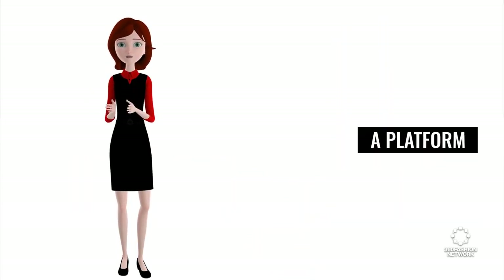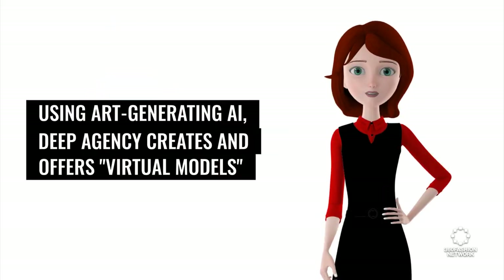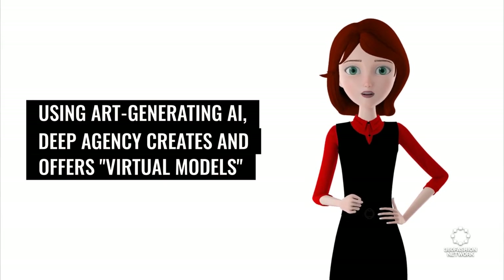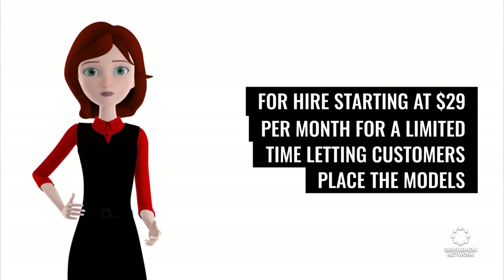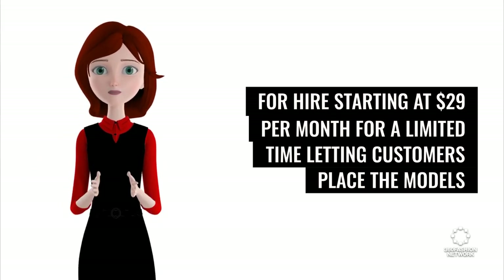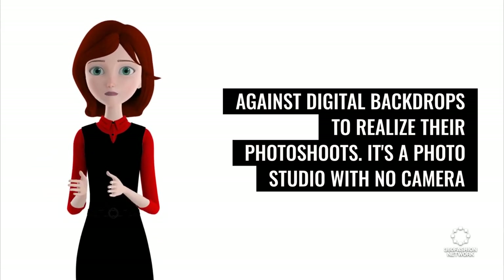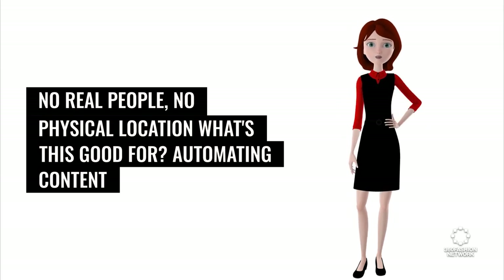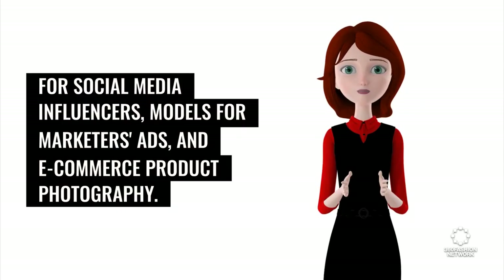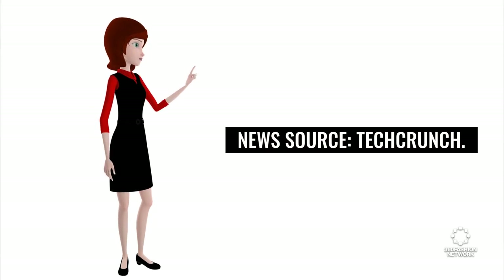It's that DeepAgency, a platform Danny Postma describes as an AI photo studio and modeling agency. Using art-generating AI, DeepAgency creates and offers virtual models for hire starting at $29 per month for a limited time, letting customers place the models against digital backdrops to realize their photo shoots. It's a photo studio with no camera, no real people, no physical location. What's this good for? Automating content for social media influencers, models for marketers' ads, and e-commerce product photography. News source: TechCrunch.